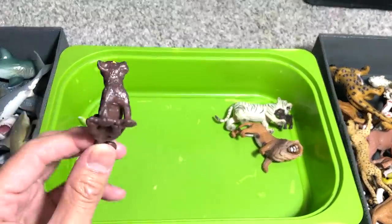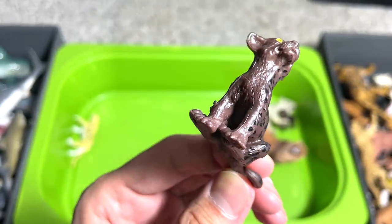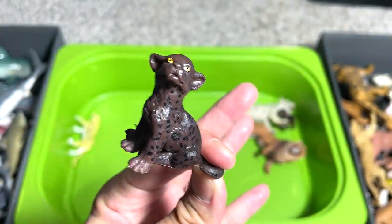This is not our entire shark collection, just to be frank with you — we have more, but they're not in this video. And this is a Black Panther cub.